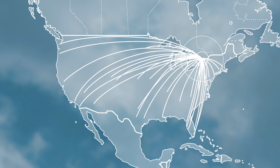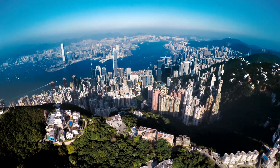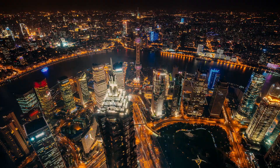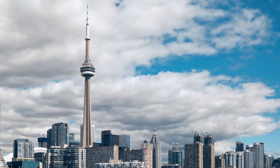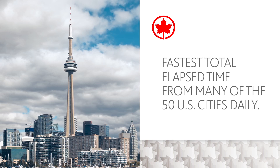When you're traveling to Europe or Asia from the United States and you need to connect, you have options on where to connect. But not all options are created equal. Whether you're flying from Boston to Hong Kong, L.A. to London, or Philadelphia to Shanghai, why not consider flying through Toronto on Air Canada? That's right — Toronto.